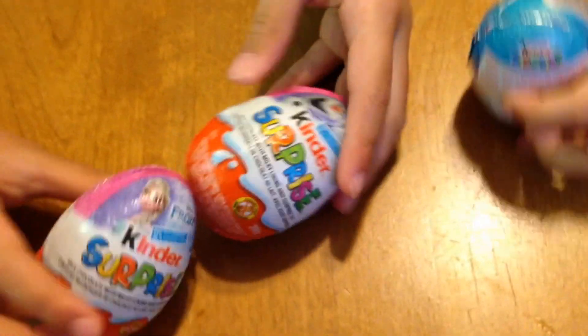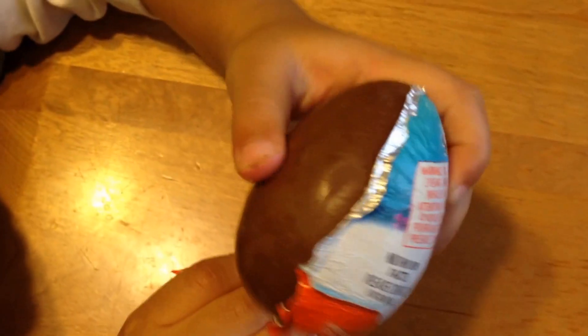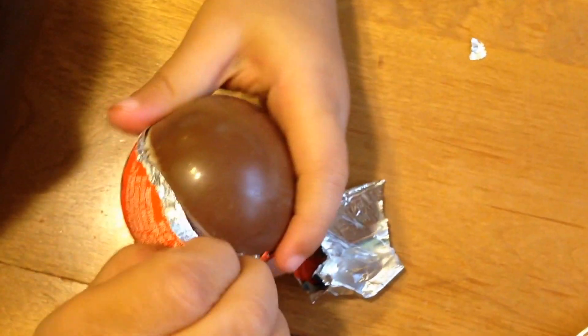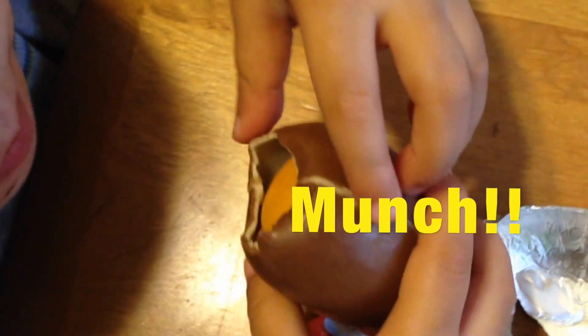We have two pink and one blue. Let's open the blue one first. Yay! There's chocolate. I'm a chocolate. Chocolate egg. Yay! Now he's a rocket. Now he bites it. Yay! He got it!